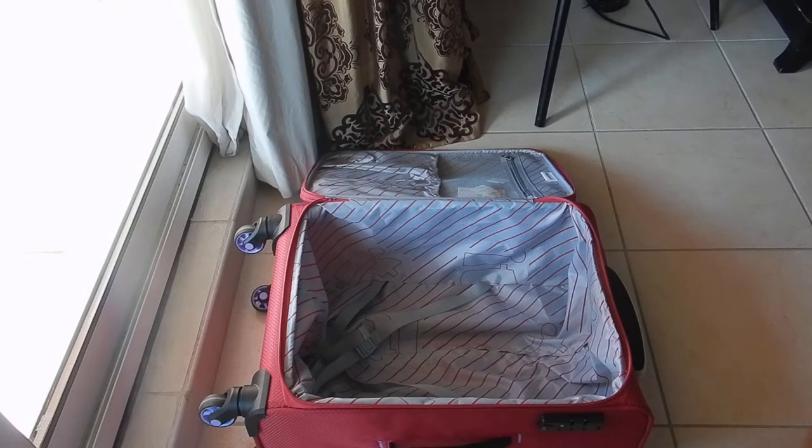Hi travellers, I'm Anne's daughter Leleka. Welcome back to my channel. This video is what's inside my new IT Luggage.